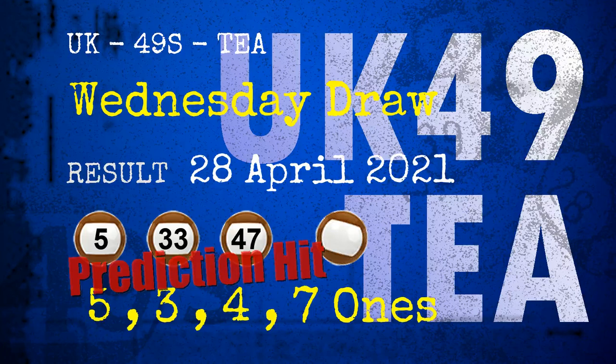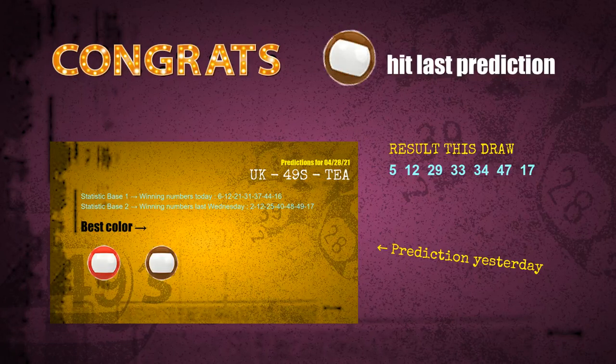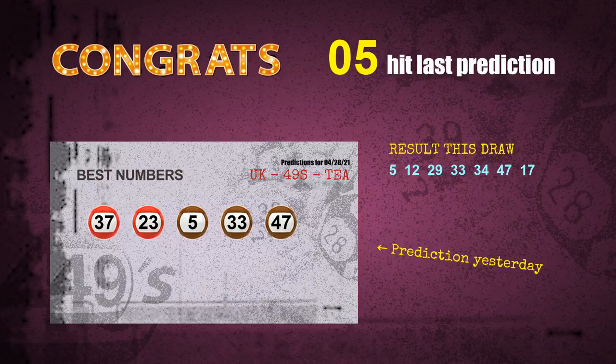Congratulations to friends who bet on 5-ones, 3-ones, 4-ones, 7-ones, and numbers 05, 33, 47 and brown balls. 5-ones: a hit. 3-ones: a hit. 4-ones: a hit. 7-ones: a hit. Brown balls: a hit. Number 05 is hit. Number 33 is hit. Number 47 is hit. Congrats to all winners!